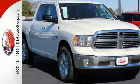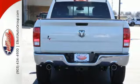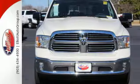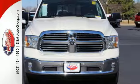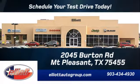When you see all the features on this pickup, you won't be able to say no either. In control in every aspect, make this 1500 yours today. Schedule your test drive today. We're located just off I-30 on Burton Road in Mt. Pleasant.